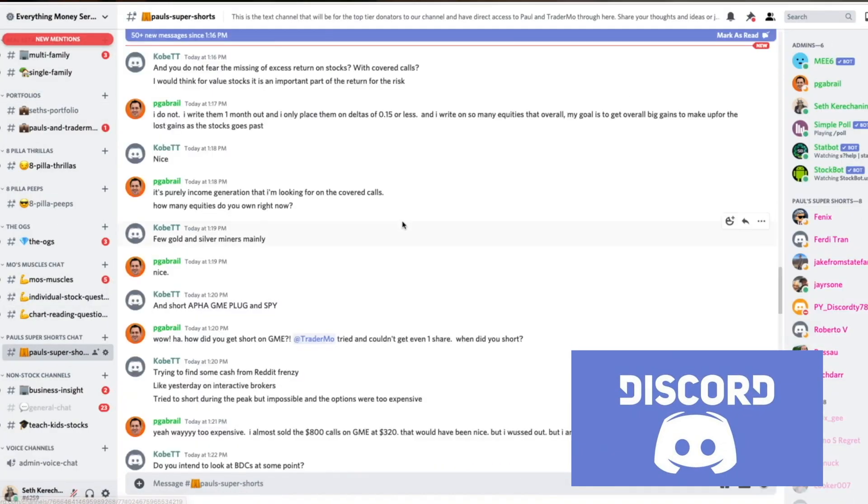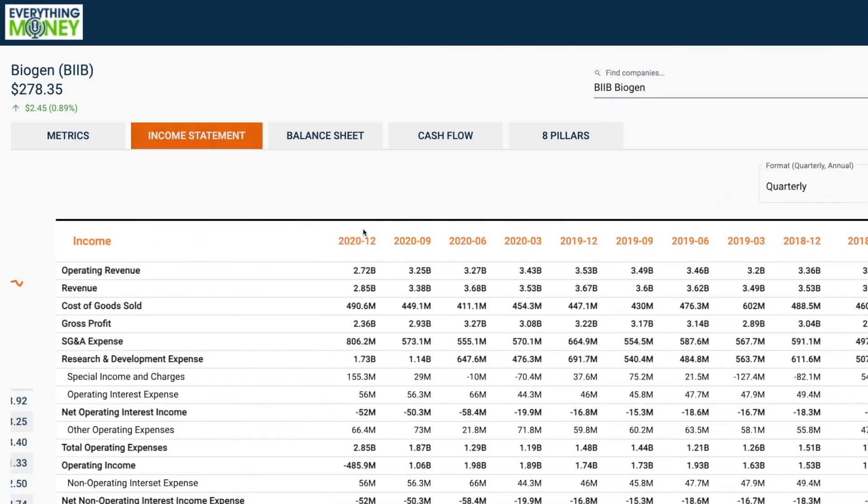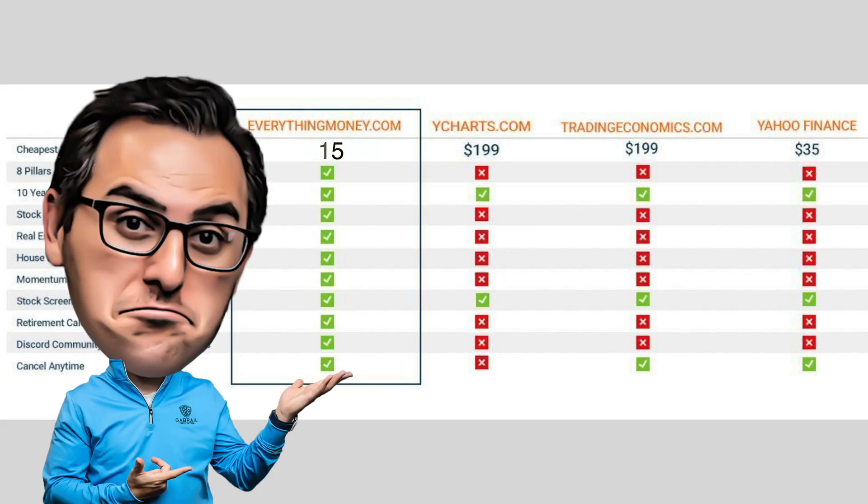Thanks for watching. If this style of investing speaks to you, click the link below to join our Patreon. As a patron you get access to a community of like-minded investors, the Everything Money software to run our eight-pillar analysis on any company, and top-tier patrons get direct access to Paul and Trader Mo — their daily trades, updated portfolios, and every options contract they write. Join today and let's start kicking ass together.